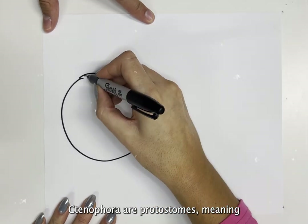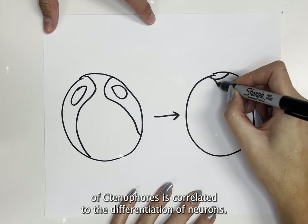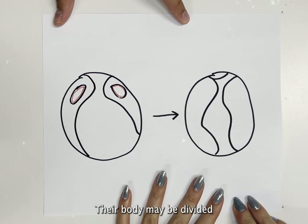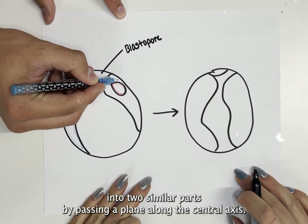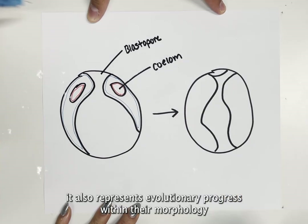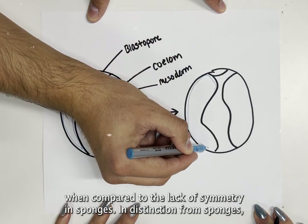Ctenophora are protostomes, meaning their mouths form first and then the anus after. The radial symmetry of ctenophores is correlated to the differentiation of neurons. Their body may be divided into two similar parts by passing a plane along the central axis. While this is the simplest form of symmetry in invertebrates, it also represents evolutionary progress within their morphology when compared to the lack of symmetry in sponges.